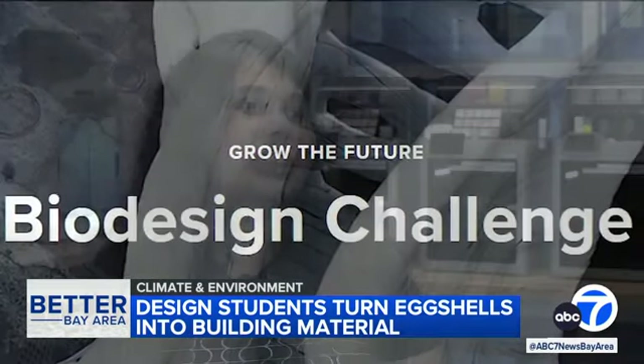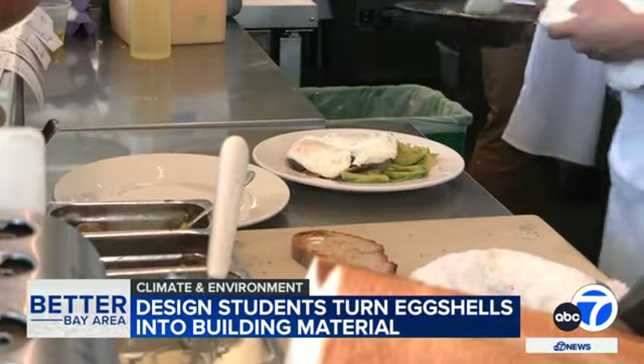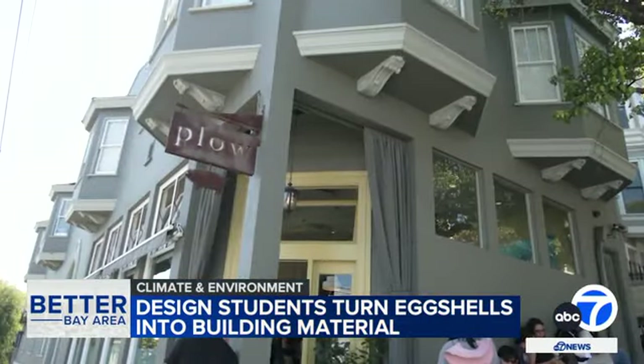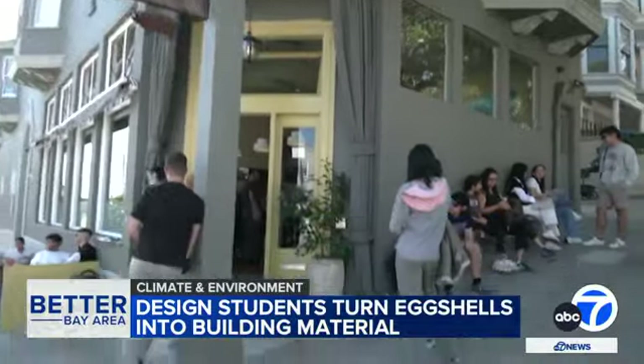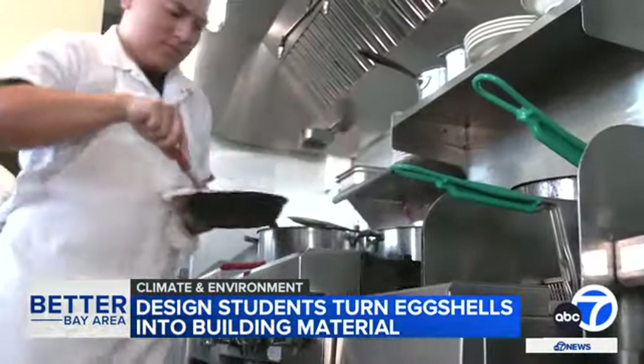The whole thing started with our first assignment where we were just told to make something out of waste. They eventually settled on eggshells, and to prove they could be sustainably sourced, the team turned to Plow, a popular breakfast spot on San Francisco's Potrero Hill, collecting enough eggshells to begin hatching a plan.